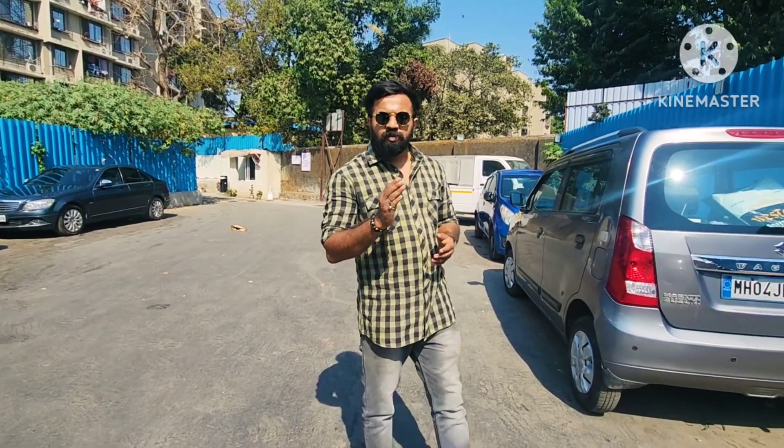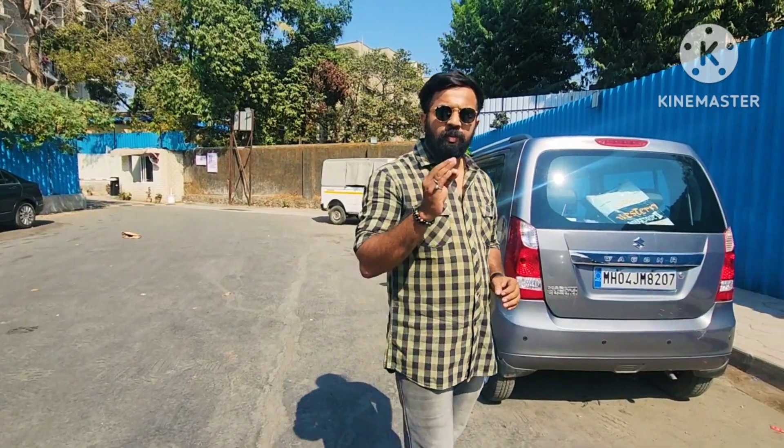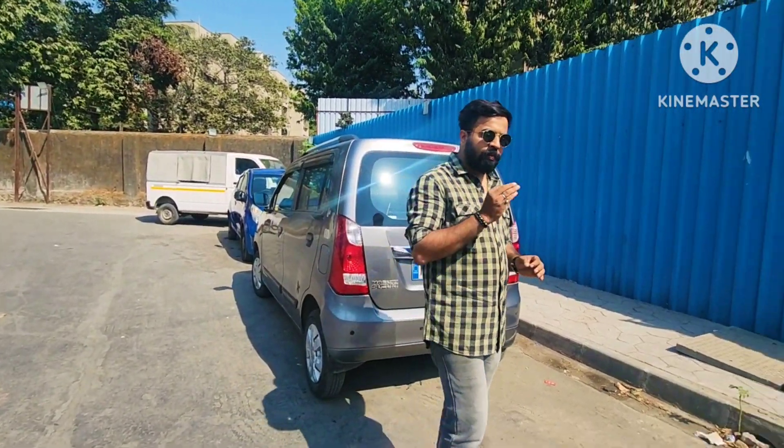Hello guys, welcome back to my channel. Today I am back at EBS Customs with another Royal Enfield. This bike has a very nice paint job, and its name is Wolf. Let's see the bike.